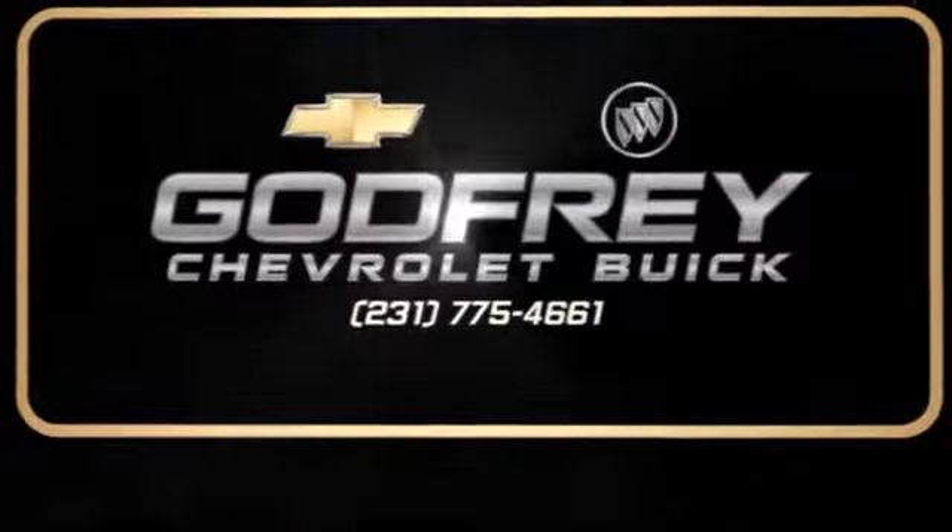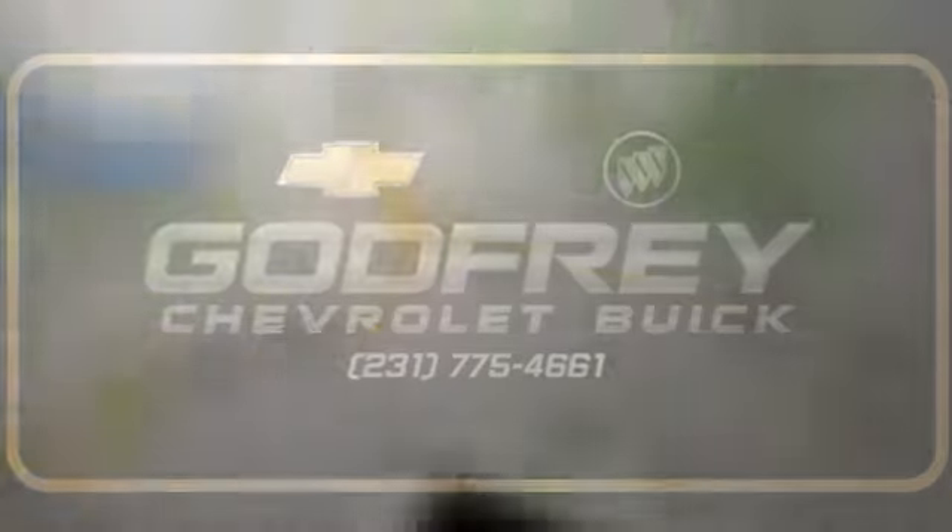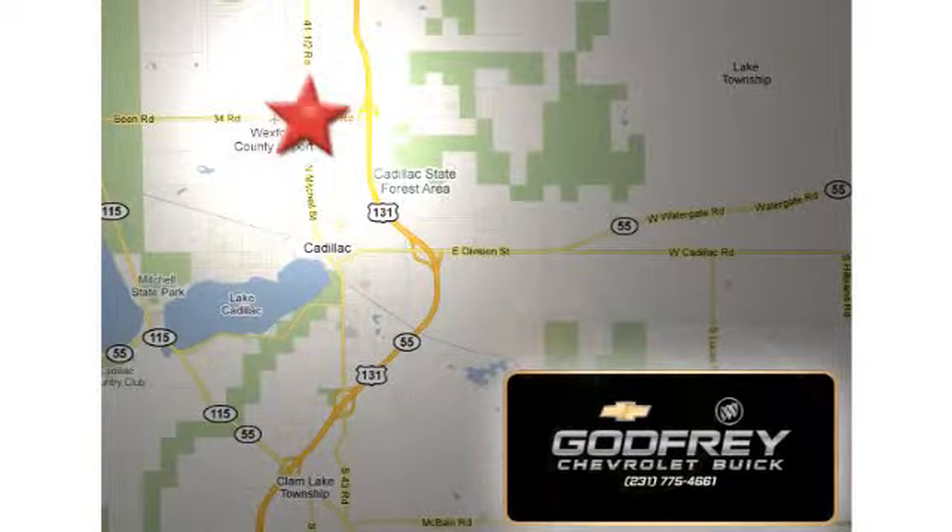From sales to service to parts and collision repair, call or stop in today. We're conveniently located at 1701 North Mitchell Street in Cadillac, Michigan.